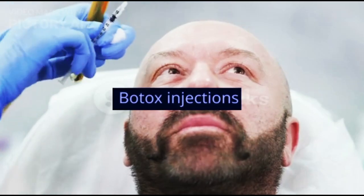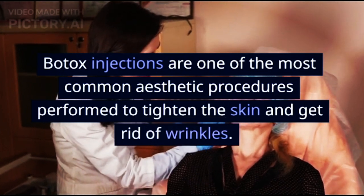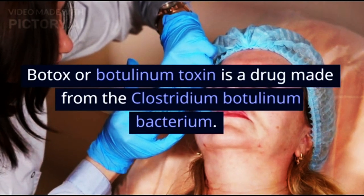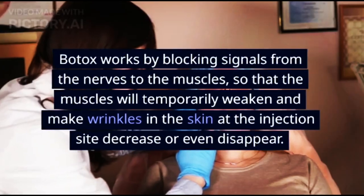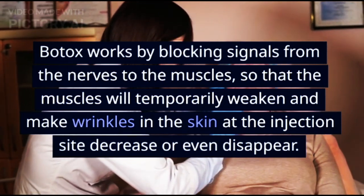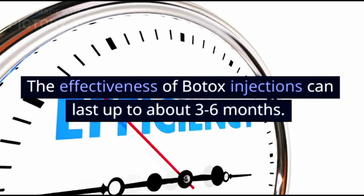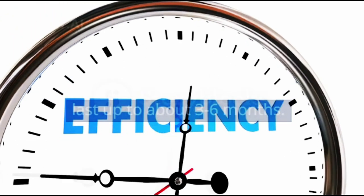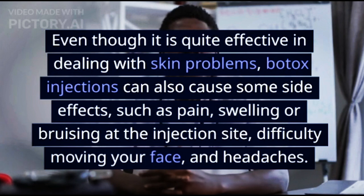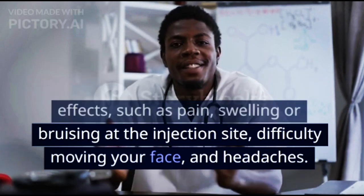Botox injections are one of the most common aesthetic procedures performed to tighten the skin and get rid of wrinkles. Botox, or botulinum toxin, is a drug made from the Clostridium botulinum bacterium. It works by blocking signals from the nerves to the muscles, temporarily weakening them so wrinkles at the injection site decrease or disappear. The effectiveness of Botox can last up to 3 to 6 months. Side effects can include pain, swelling or bruising at the injection site, difficulty moving the face, and headaches.